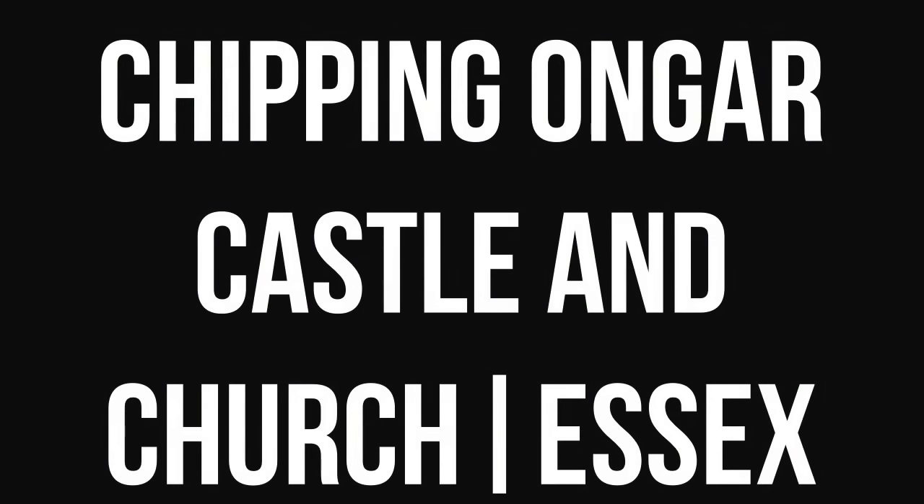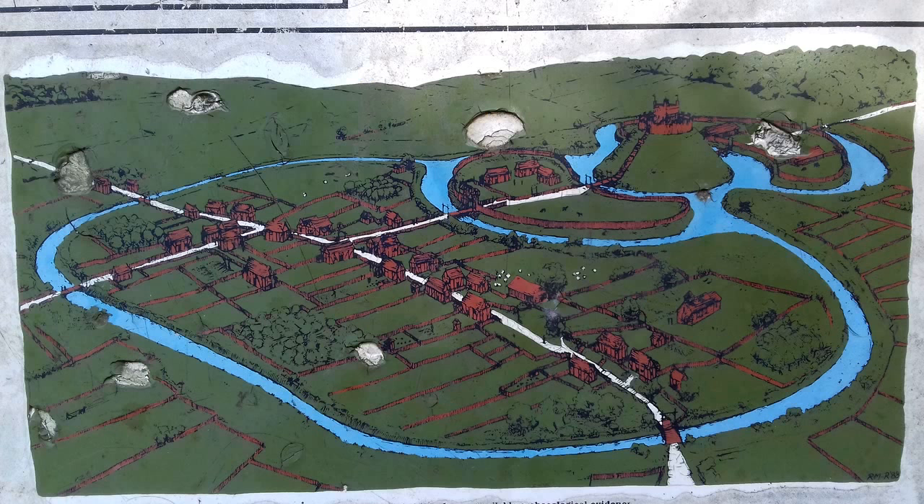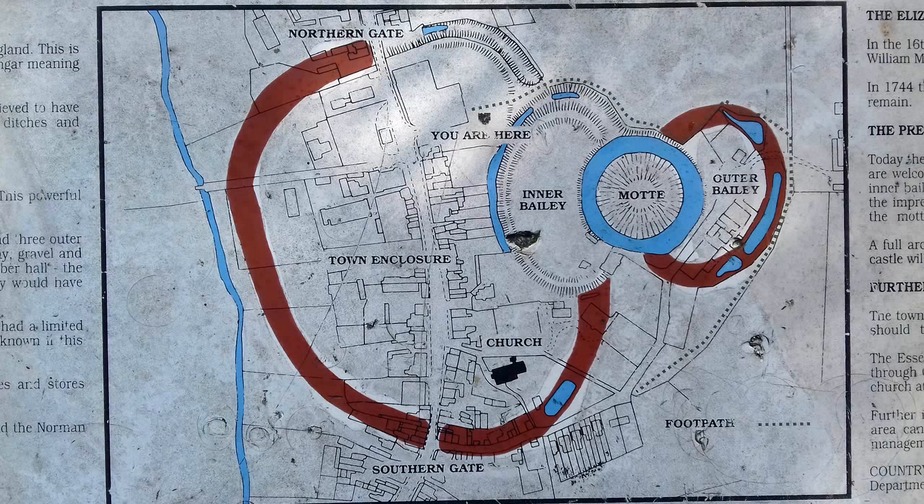The origins of Chipping Ongar date back over a thousand years to Saxon England. This is shown by its place name: Chipping being the Saxon word for market and Ongar meaning grassland. Positioned on high ground and surrounded by a marsh, Saxon Ongar is believed to have been an important marketplace. Archaeologists think it had protective ditches and earthworks for defence against possible invasions by Danes.